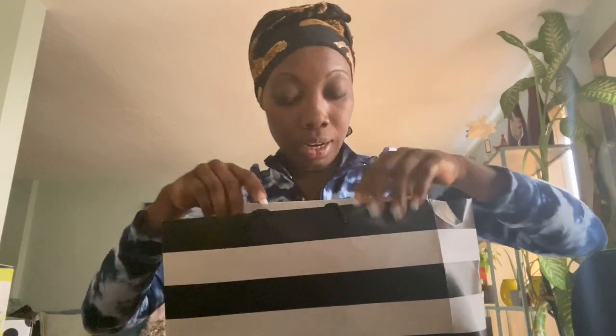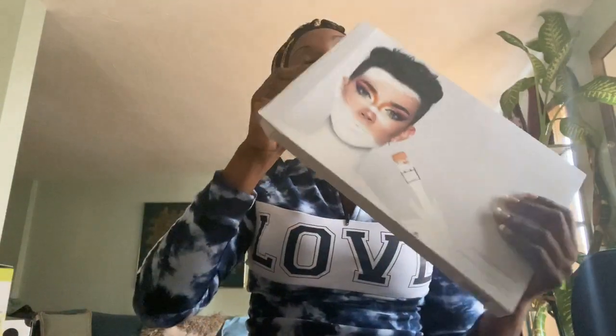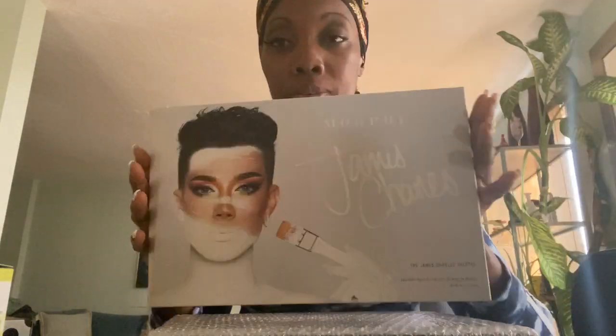The last one — she told me to get this makeup palette from James Charles. I love the palette because the colors are so beautiful.